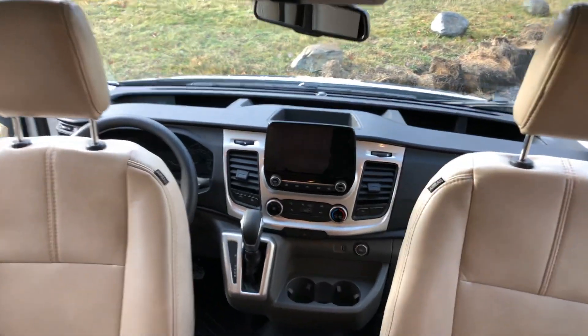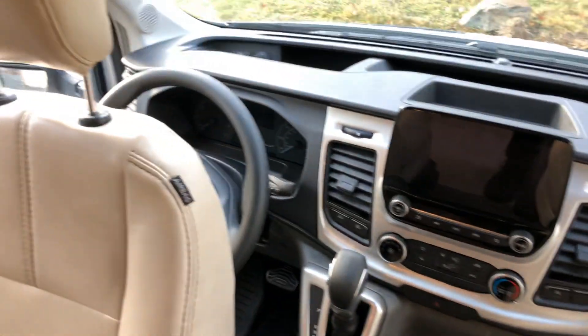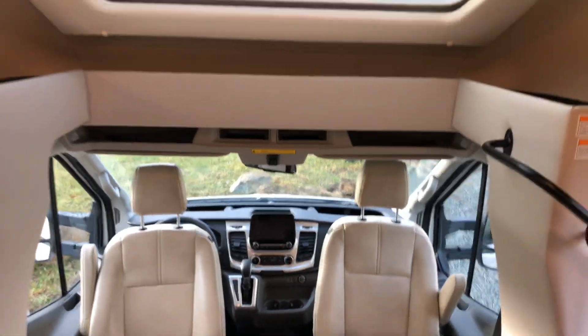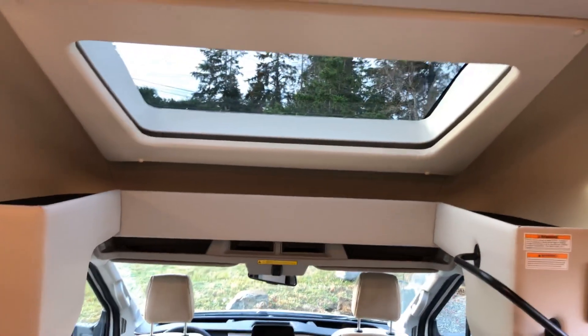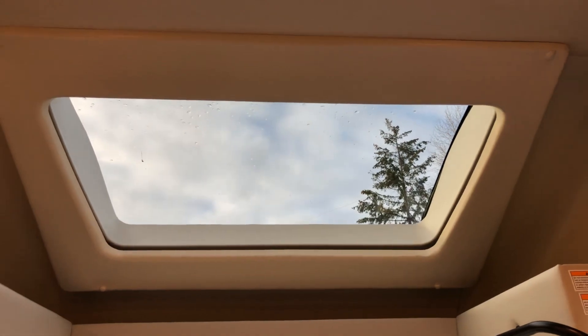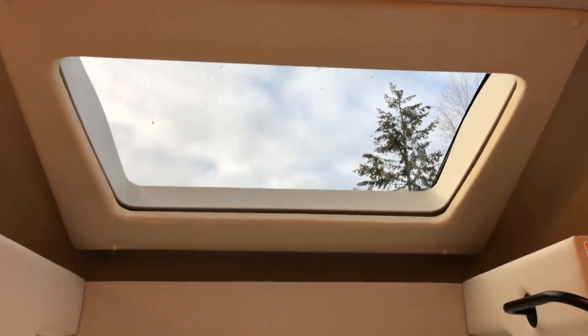It does have the new Ford chassis, so you've got the new screens. This one, being a trekker, has no top bed. Instead, they put in a fantastic, huge skylight that lets in a lot of light. And of course it does have a shade, so at nighttime you've got some privacy.